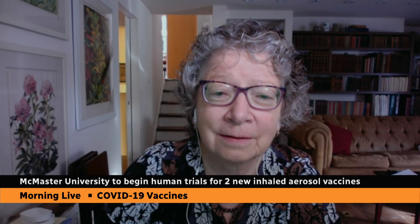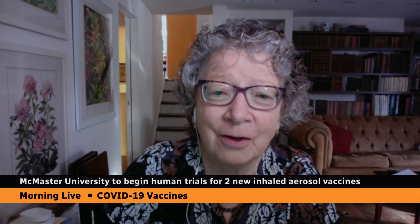Professor Smale, welcome to the program today. Thank you very much, Heather. I would like to begin with your explanation of the vaccine you're going to be testing and its differences. Could you help us understand how it works and what it targets?